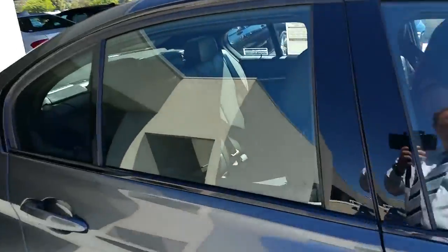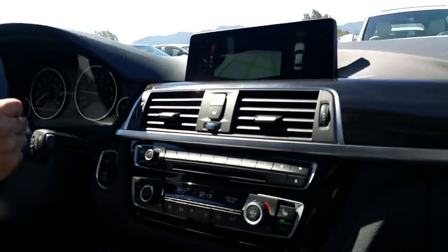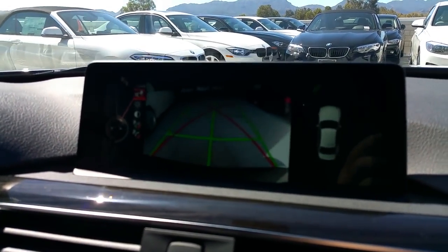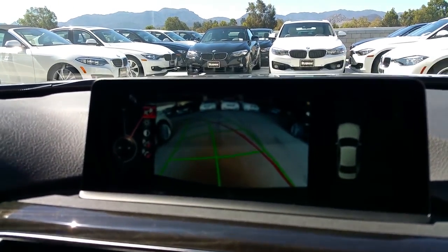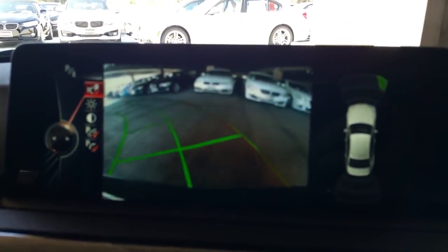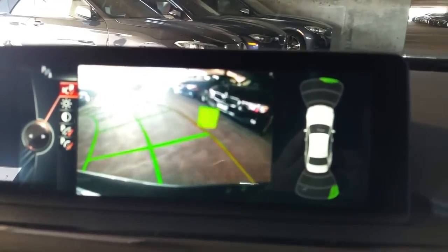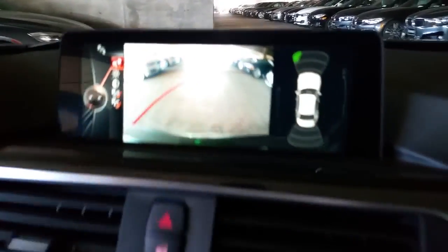There's your rear camera with lines and everything. There we go — you can see the maneuvering assist. We've got the sensors on the right: the green lines are your direction of travel, the red is your maximum turn, and you can turn them off. The yellow boxes are for obstacle warnings.